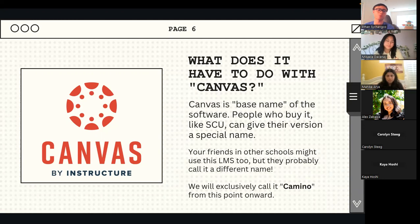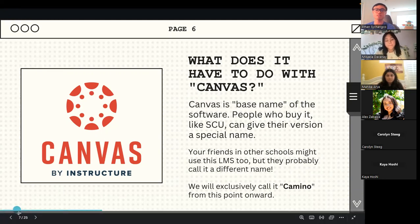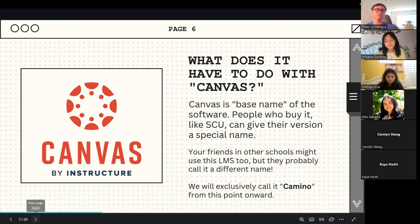I think it might be based off a road nearby — El Camino Real. But our version of Canvas is called Camino. It's important to note that your friends at other schools might use this LMS too, but they'll probably call it a different name. From this point onward, we're going to exclusively be calling this LMS Camino.